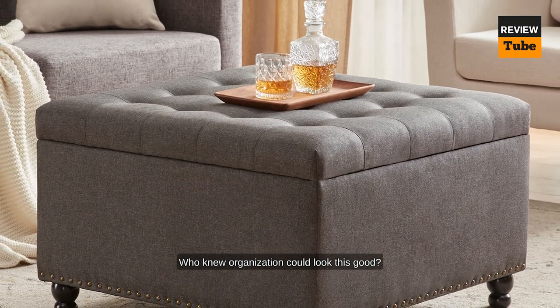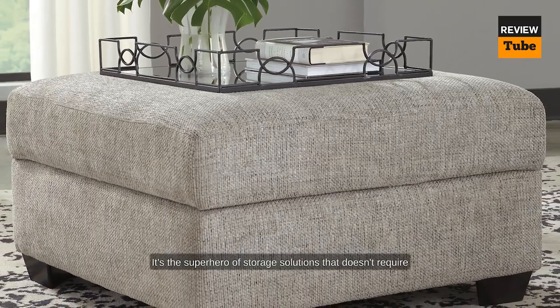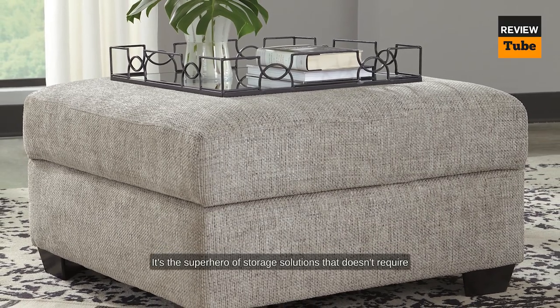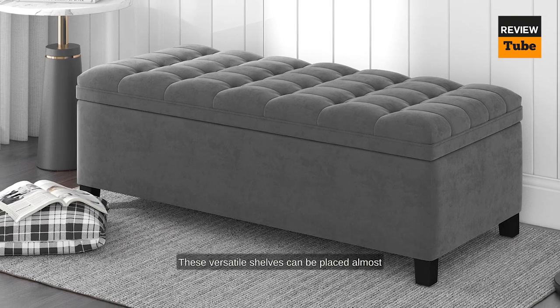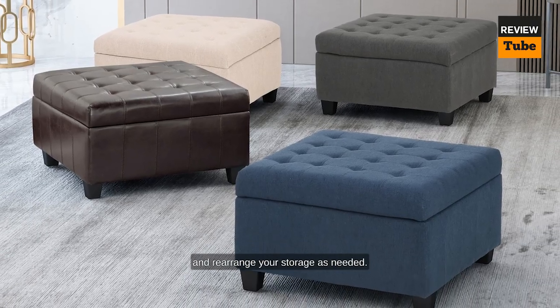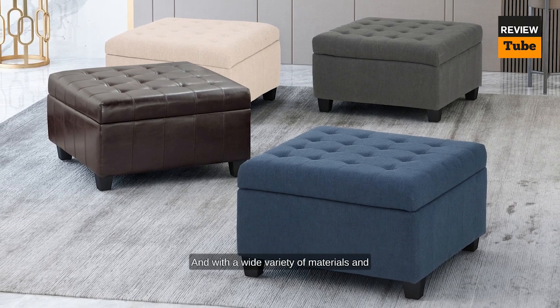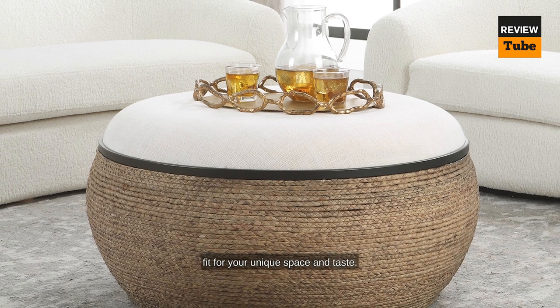Freestanding shelving is the superhero of storage solutions — it doesn't require you to drill into walls or break the bank. These versatile shelves can be placed almost anywhere, giving you the freedom to adapt and rearrange your storage as needed. With a wide variety of materials and styles available, you're bound to find the perfect fit for your unique space and taste.